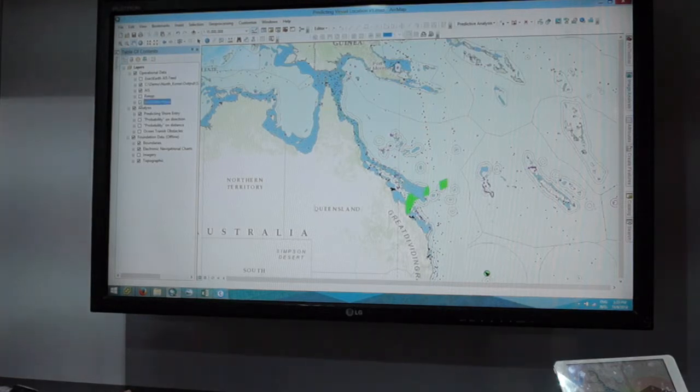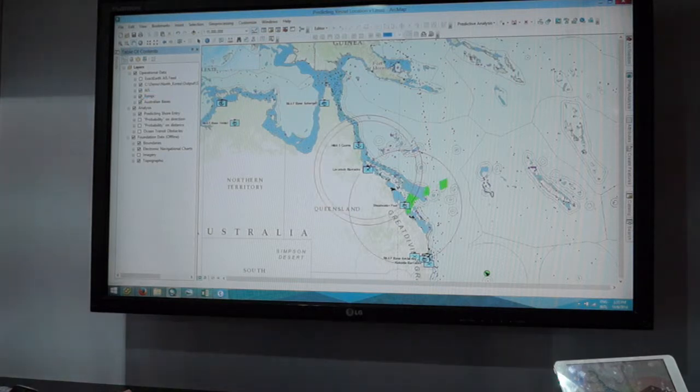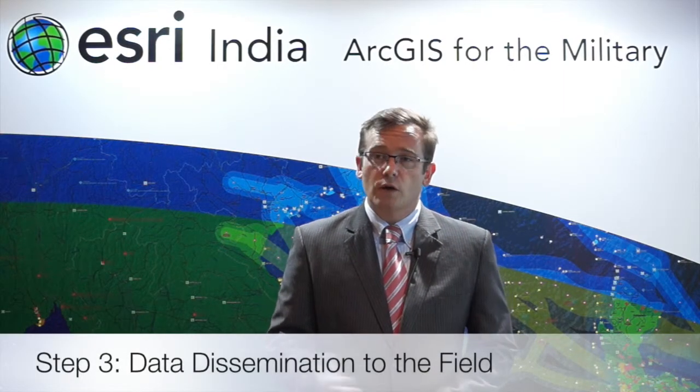We then overlay our operational information — the location of Australian bases — and look at the range of particular assets, including Blackhawk helicopters and F/A-18 fighter attack aircraft, in terms of how we can deploy, search, and interdict that vessel. Now that we've completed the analysis, it's important that it doesn't stay locked up on someone's desktop. We need to get that information out to people planning the operation who are actually going to conduct the interdiction mission.